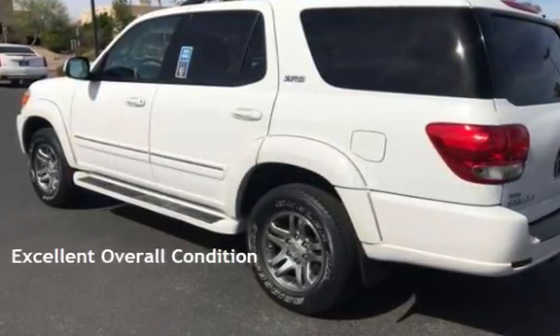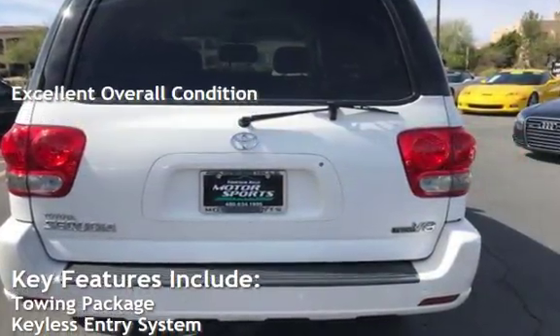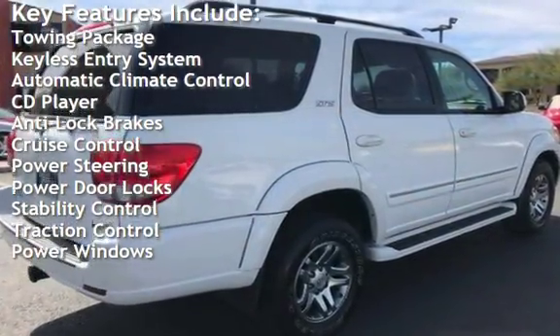This vehicle is in excellent overall condition. Key features include a towing package, keyless entry, automatic climate control, CD player, and anti-lock brakes, and cruise control.